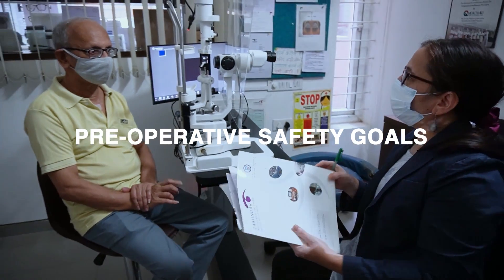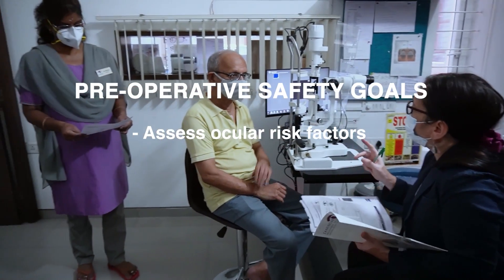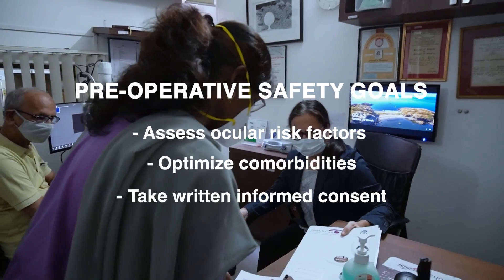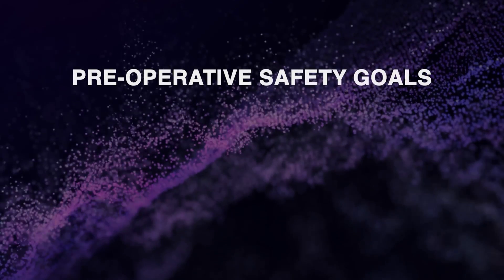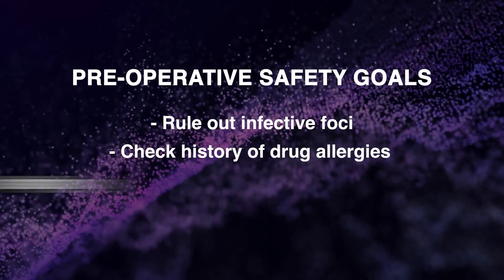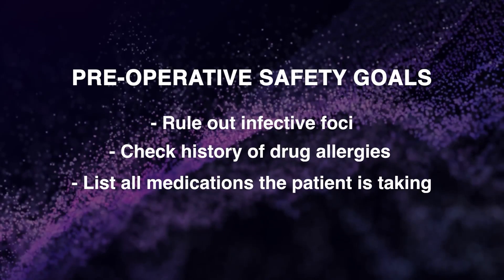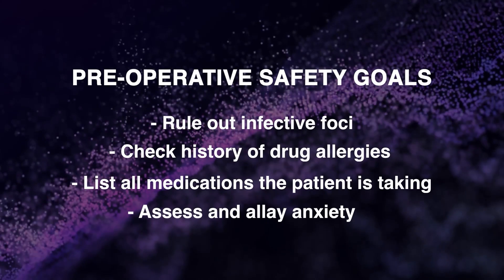Preoperative safety goals include assessing and explaining ocular risk factors, optimizing comorbidities, and taking written informed consent from every patient prior to surgery. Infective foci are ruled out, drug allergies are checked, and all medications the patient is on are documented. It is also important to assess and allay patient anxiety.